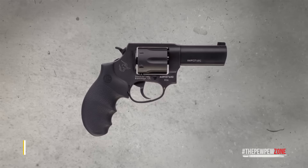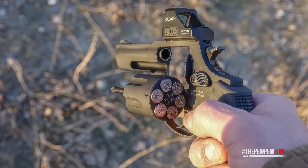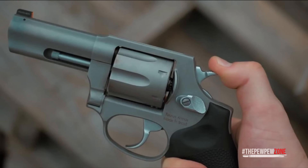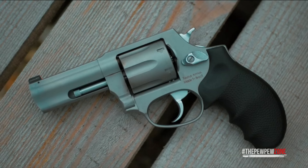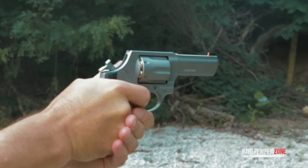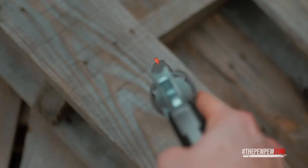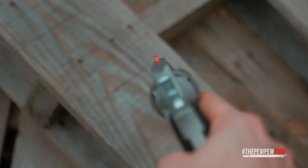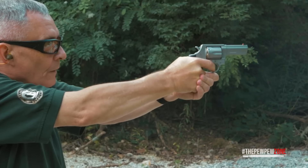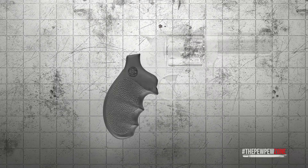The Taurus 856 Defender is a fantastic choice for those who want a reliable, budget-friendly CCW revolver without sacrificing performance. Chambered in 38 Special with a six-round capacity and a three-inch barrel, it's compact enough for easy concealment. What really sets it apart is the night sight on the front — for a budget revolver, this feature is a welcome addition for low light targeting. The slightly extended grip provides a solid, comfortable hold without adding too much bulk.